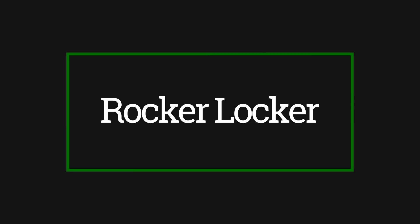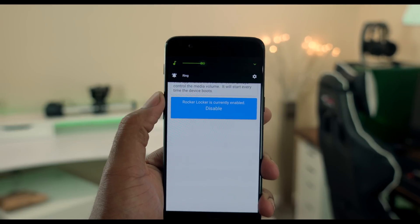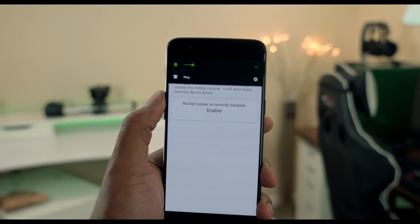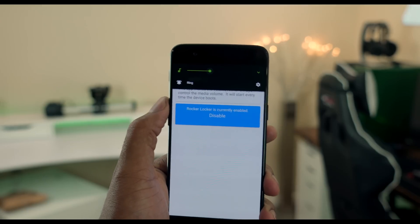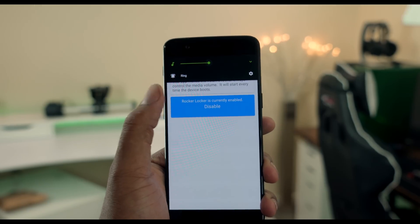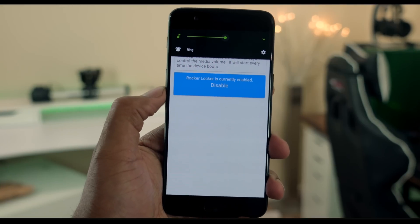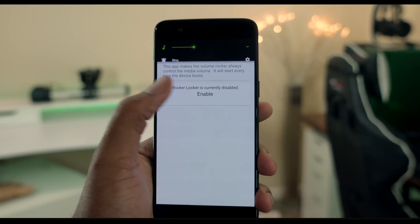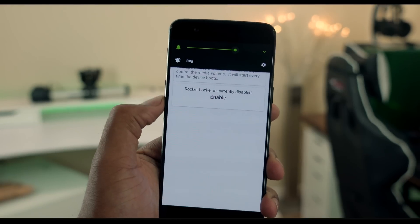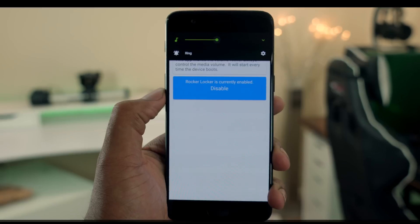Number eleven is Rocket Locker. This app solves a simple problem that Android has: volume control. In Android, it's common for the volume rockers to adjust your ringer unless you're actually playing audio — then you have to tap an extra button. It can get really irritating, especially when you go into a game and it's super loud but your ringer is off. Rocket Locker reverses the way stock Android handles audio — it always defaults to media volume. Since I've had this little hack, I can't go back to the other way; it just makes things a lot easier.